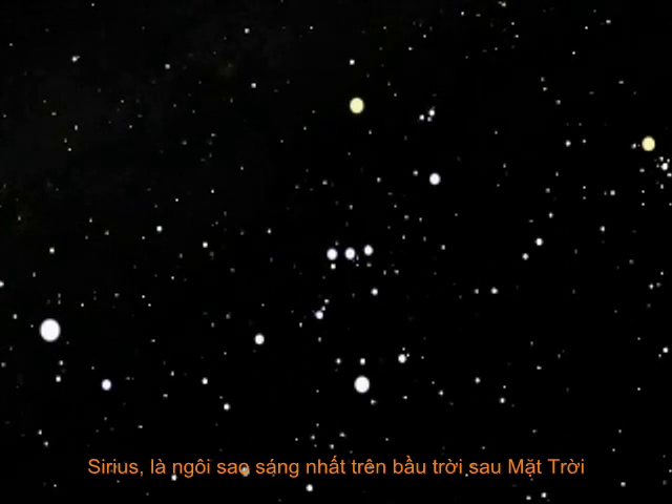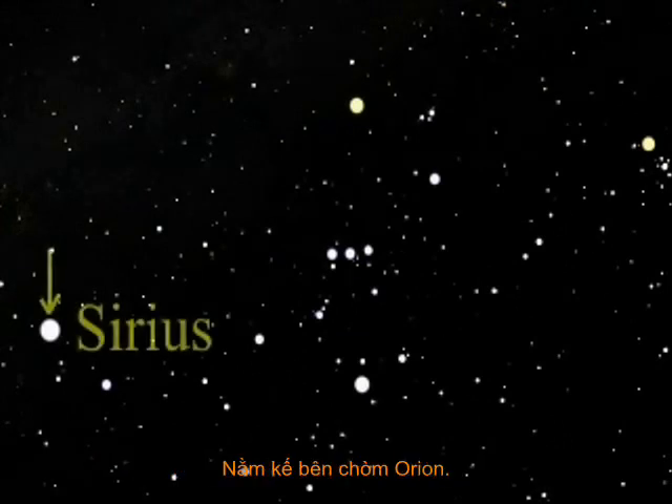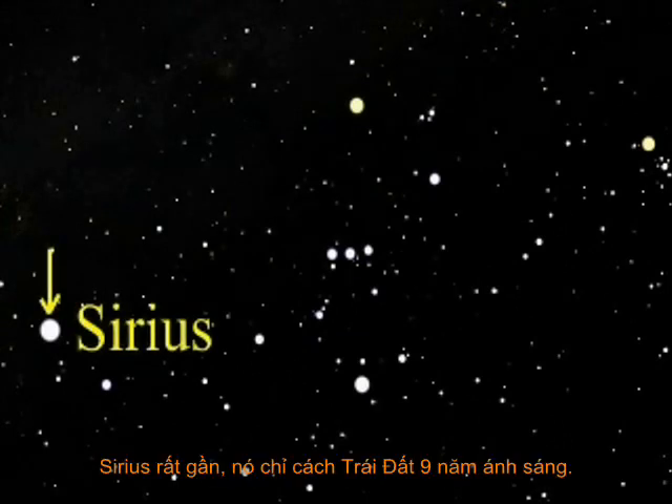Sirius, the brightest star in the sky after our Sun, sits beside Orion. Sirius is very close — it is only 9 light years from Earth.